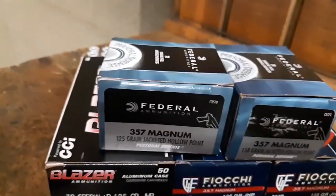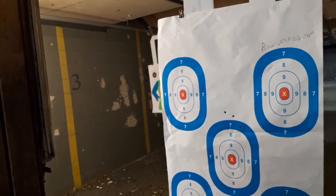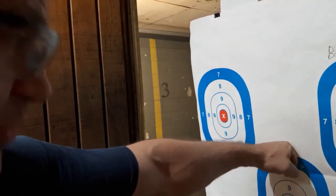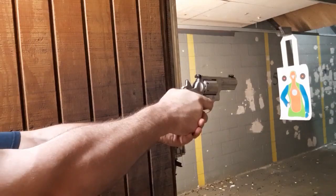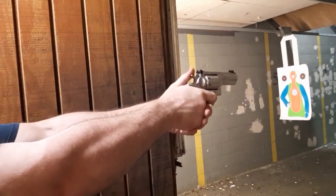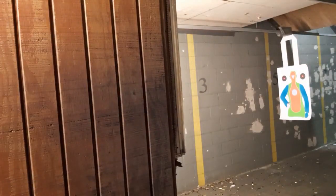The 125-grain at 1450 feet per second — that's screaming, matching the original badass Federal loadings. Actually not a bad group for me — obviously I'm not a great shot, but that's a fist-sized group. I'm not Paul Harrell. At 10 yards, 38 Special Plus P was just over a fist group. I still got my fist grouping with 10 rounds. Let's see what the recoil is like — Fiocchi 158-grain rated at 1220 feet per second.